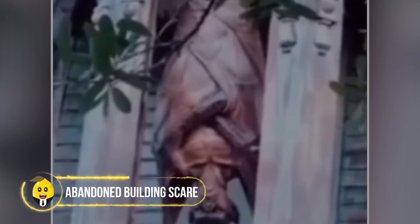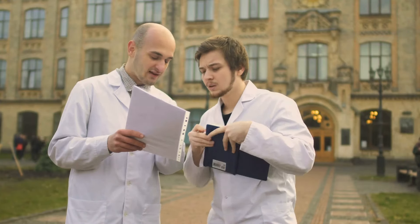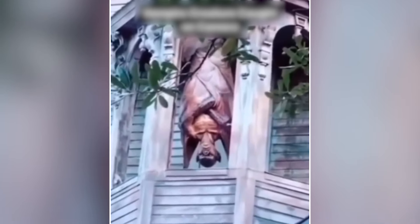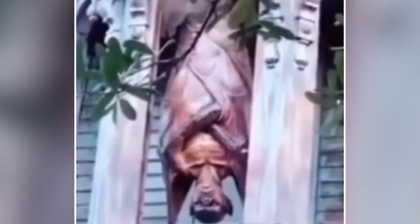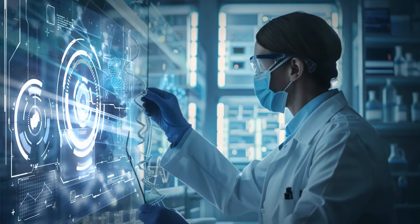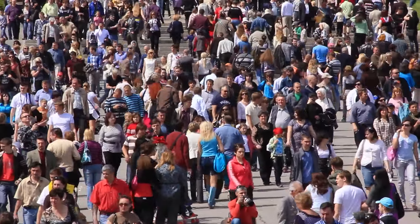A research team exploring an abandoned building, rumored to be a secret tech lab, made a startling discovery. They found a humanoid creature hanging from the ceiling, moving back and forth like a bat — it had bat-like wings and was upside down. Some believe this could be a result of advanced technology experiments gone wrong. This incident raises concerns about the need for better control over scientific research to ensure public safety.